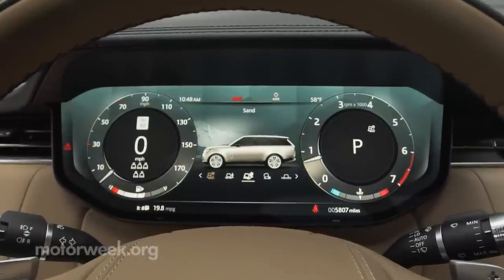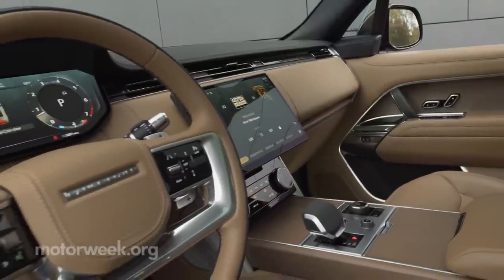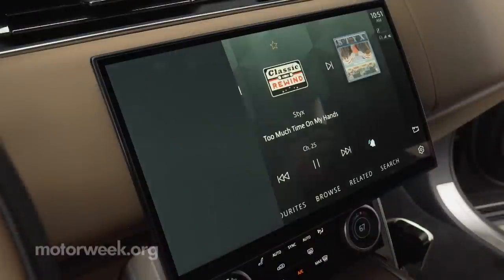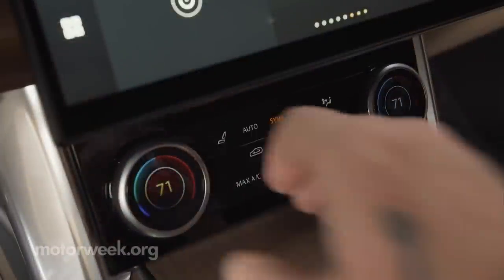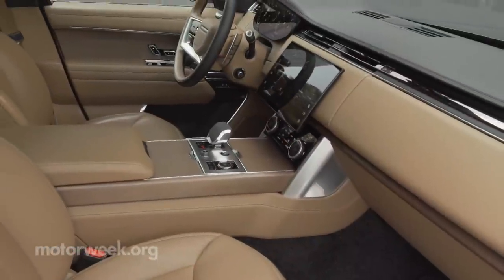However, a major transformation has taken place inside, where despite the same basic layout, things look vastly different. The dash is much smoother, and the infotainment screen has moved from being integrated into the dash to floating in front of it. That means the control panel below is more streamlined, as is the case with the wide console.